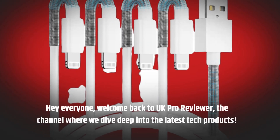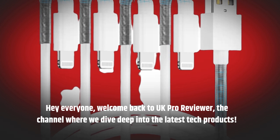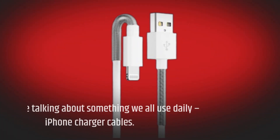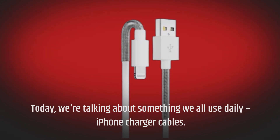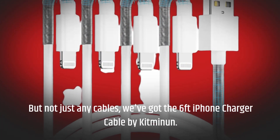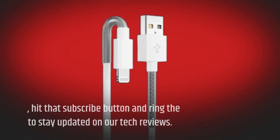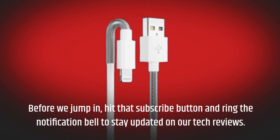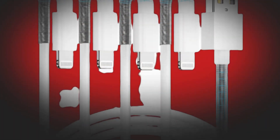Hey everyone, welcome back to UK Pro Reviewer, the channel where we dive deep into the latest tech products. Today we're talking about something we all use daily: iPhone charger cables. We've got the 6-feet iPhone charger cable by Kitminen. Before we jump in, hit that subscribe button and ring the notification bell to stay updated on our tech reviews. Let's get started.